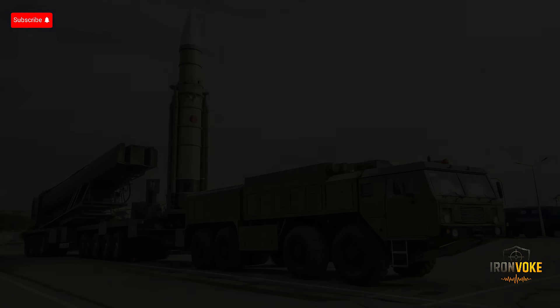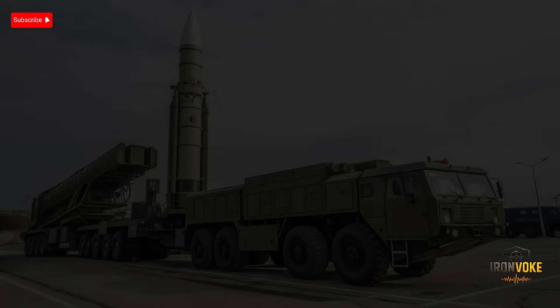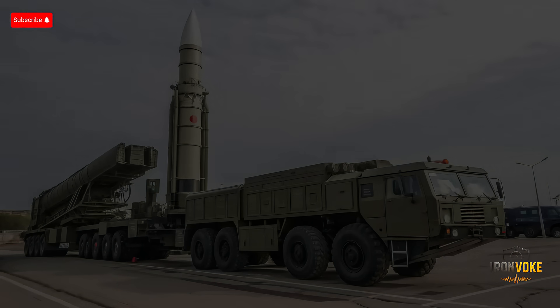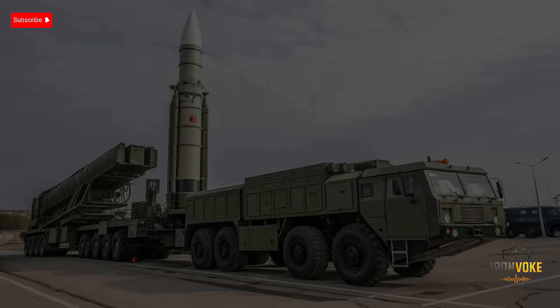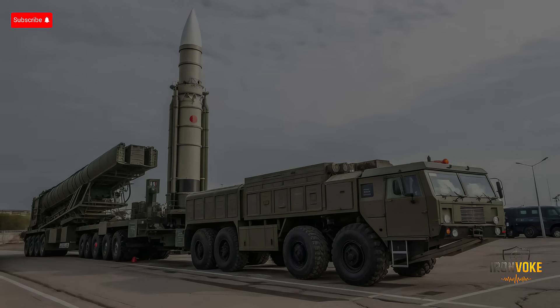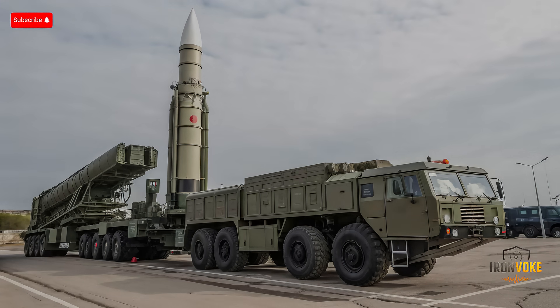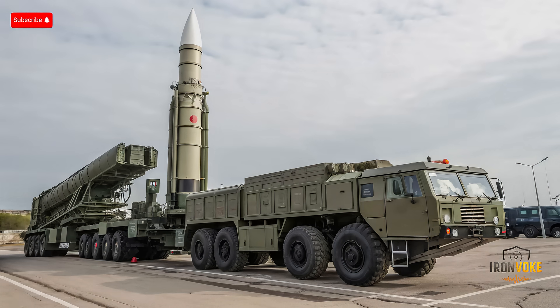The DF-41 is road-mobile, allowing flexibility in deployment and survivability against preemptive strikes. Arrow 3, by contrast, is a stationary interceptor system integrated into Israel's multi-layered missile defense network alongside Iron Dome and David's Sling. Historically, both systems emerged from strategic needs — Israel's security environment and missile threats from neighboring states versus China's broader geopolitical deterrence goals. Understanding this historical context helps explain the technological priorities and operational philosophies behind each system.